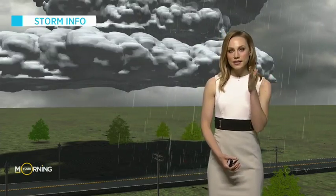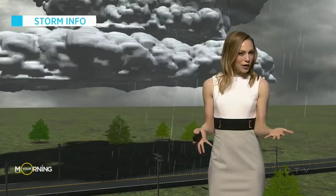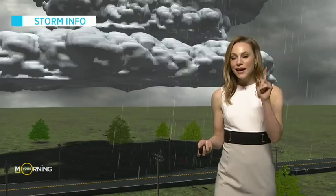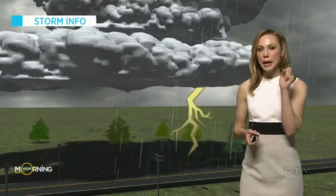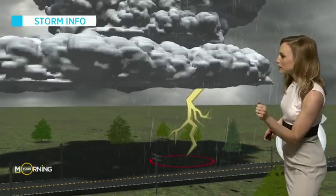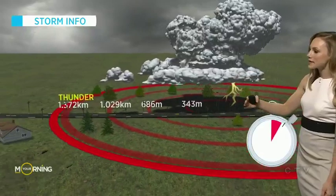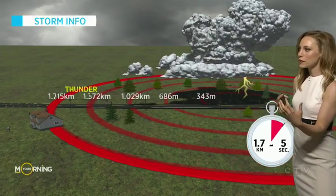You know when you were a kid and you would see the lightning and then count — one Mississippi, two Mississippi, three — and count the seconds until you heard the thunder? Well, does that actually measure how far away the lightning is? It does, because of the speed of sound. The speed of sound is 343 meters per second, and so every second that passes after the lightning is how far the sound has to travel before you hear the thunder.